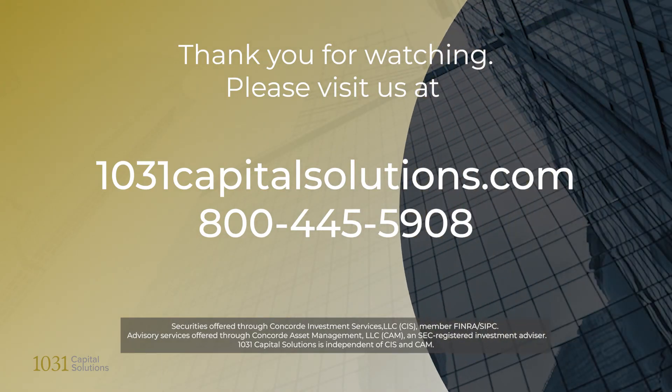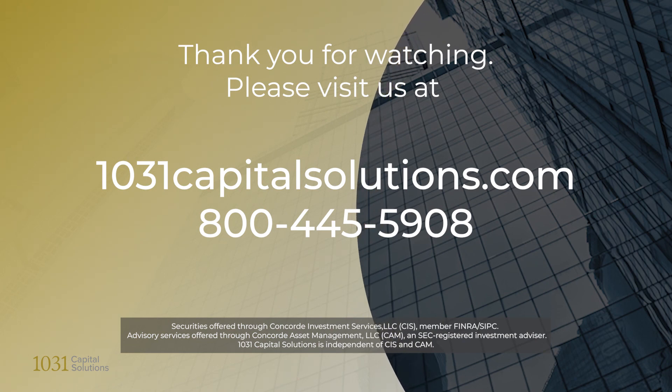This allows you to reinvest all of your proceeds into the American real estate economy. Thank you for watching. Please be sure to check out our other education modules and visit our website at 1031capitalsolutions.com.